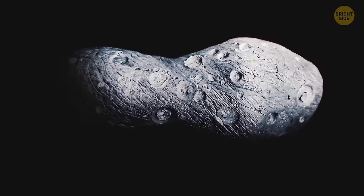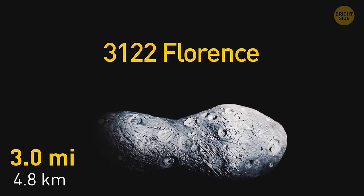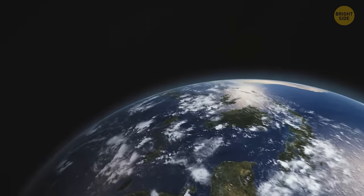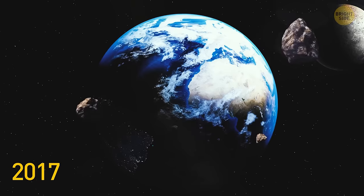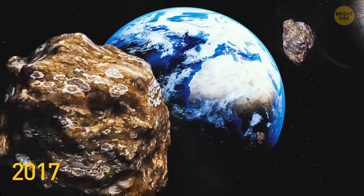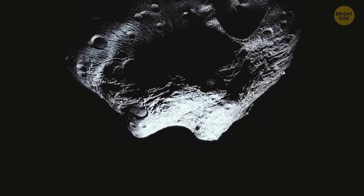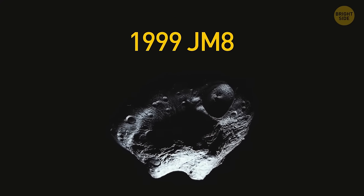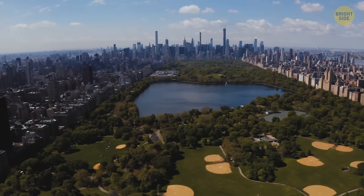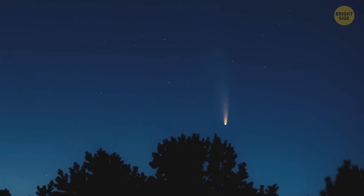But the next asteroid to approach Earth is going to be three miles wide — it's called 3122 Florence. If this giant hit our planet, it could wipe entire continents off the face of the Earth. In 2017, this space rock got awfully close to us and could be seen in the sky even with a small telescope. Now, the next asteroid to worry about is 1999 JM8 — it's about as wide as Manhattan, and it has an unnerving habit of approaching Earth a bit too close for everyone's liking.